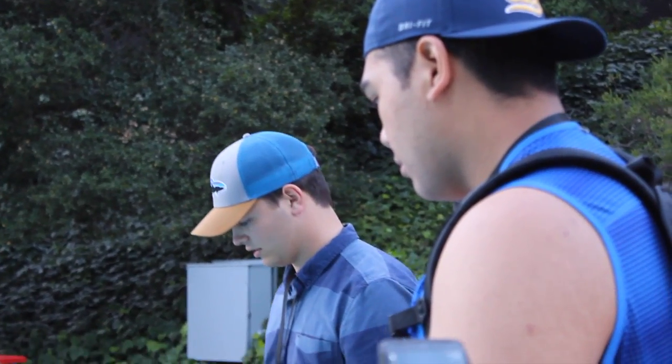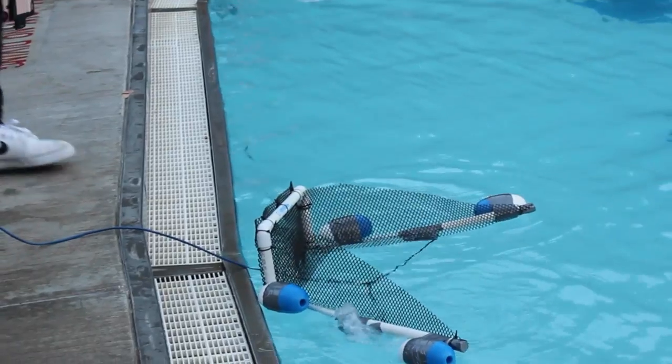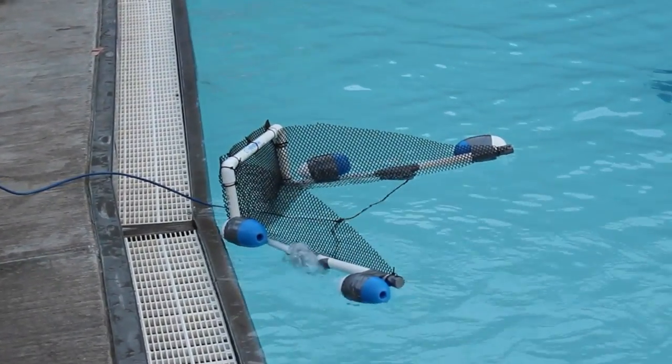Over the course of the week, they're working on electrical circuits, building the control box from scratch by themselves, learning how to solder, and figuring out all the controls, buttons, and toggle switches to make the ROVs run. They have to communicate and come together to make sure they end up with one successful product.